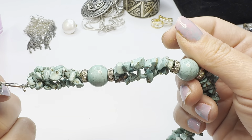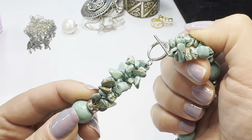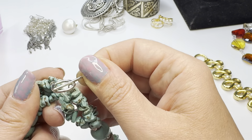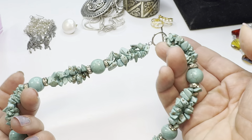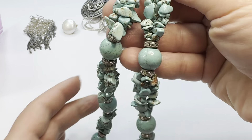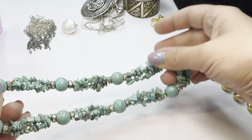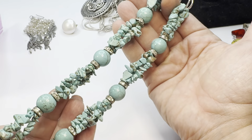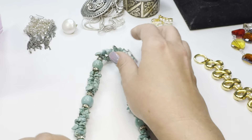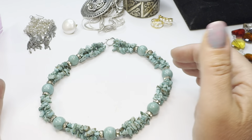Here we have what looks like dyed howlite - I do not believe this is real turquoise, and that is definitely not sterling silver, you can tell right off the bat. It's a cute little choker, also 16 inches. That's a nice little necklace - great for summer. We're going to do this one for twelve dollars.